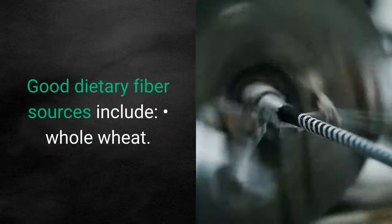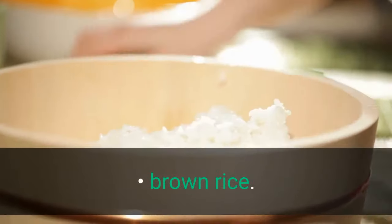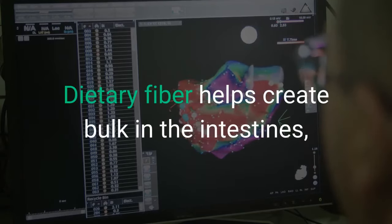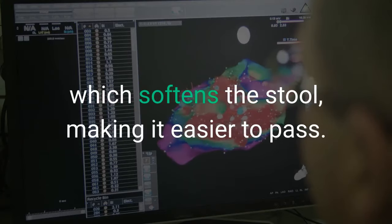Good dietary fiber sources include whole wheat, brown rice, oatmeal, pears, carrots, buckwheat, and bran. Dietary fiber helps create bulk in the intestines, which softens the stool, making it easier to pass.